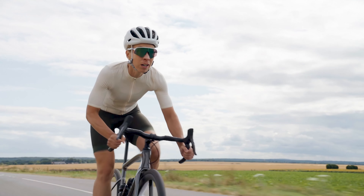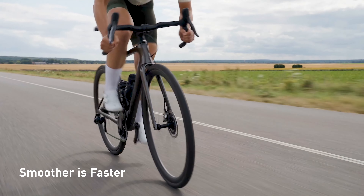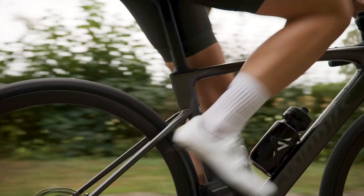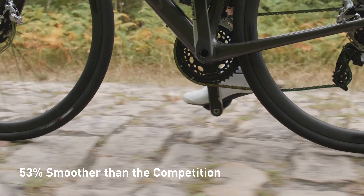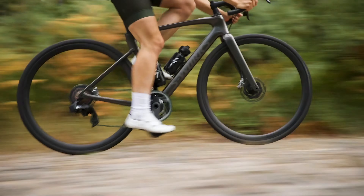But if there's one thing that makes the Roubaix truly special, it's that smooth ride, unmatched by any other endurance road bike on the market. We achieved this incredibly smooth ride with our patented Future Shock and Privé seatpost with a drop clamp design. These two innovations working together help reduce common road impacts by up to 53% while keeping your bike stiff and nimble for efficient power transfer and handling.